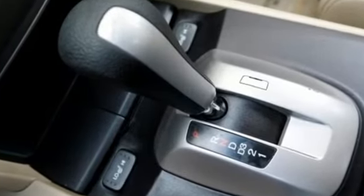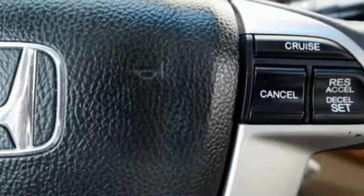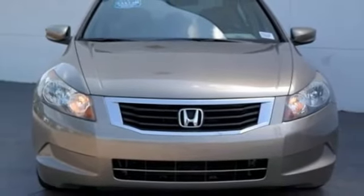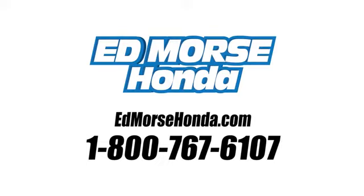The all-new, eye-catching styling of this 2008 Accord proves that reliable transportation doesn't have to be bland. See it for yourself today. Call us today at 1-800-767-6107. For value and for service, it's Ed Morse.